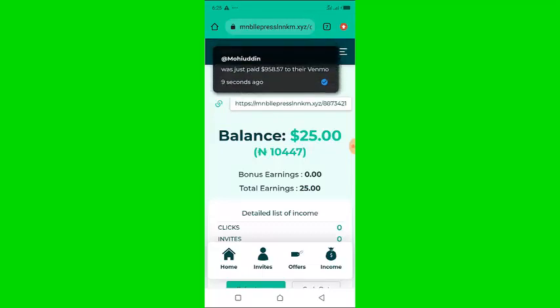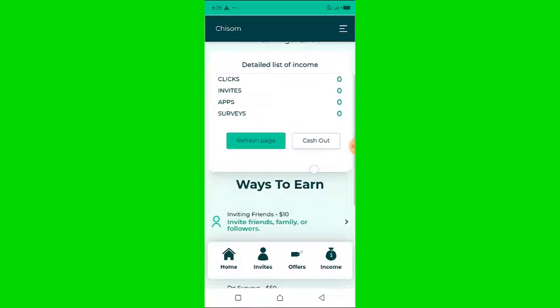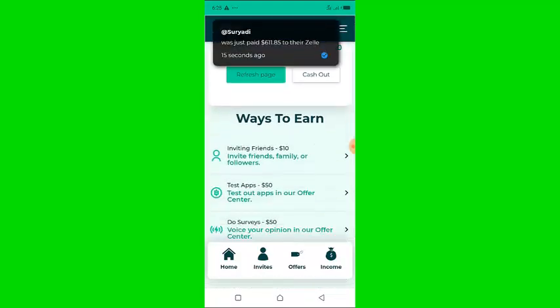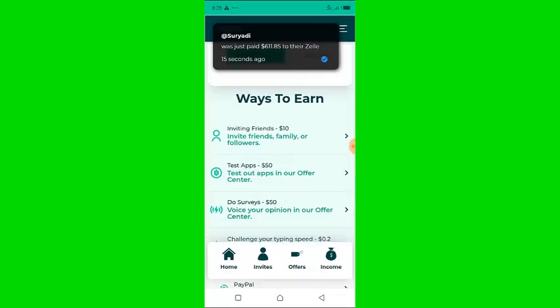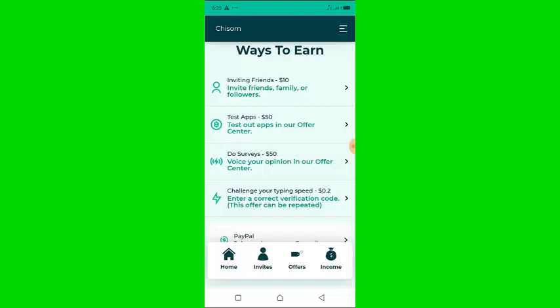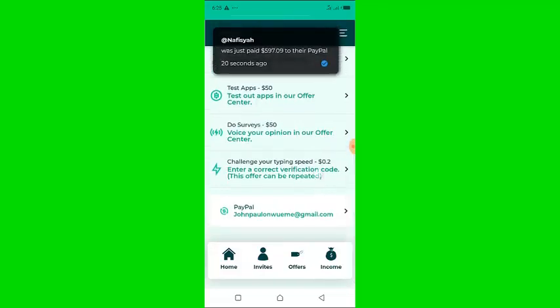Now let's check what they offer. They list ways to earn: inviting friends earns $10, testing apps earns $50, doing surveys earns $50, and challenging your typing speed earns $0.20.